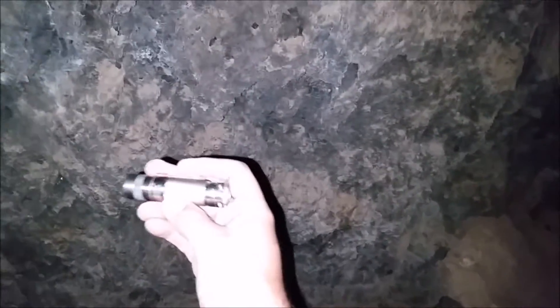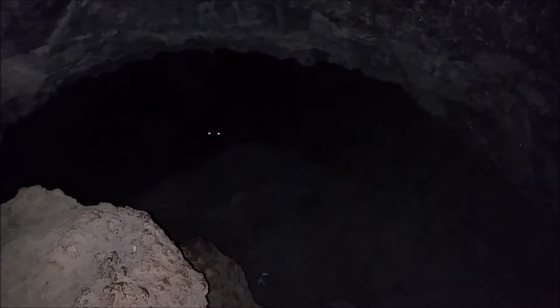Boy am I glad I have my Eagle Tac. My phone camera is not doing too bad either — I'm videoing right now. This is the final destination, this little cave.